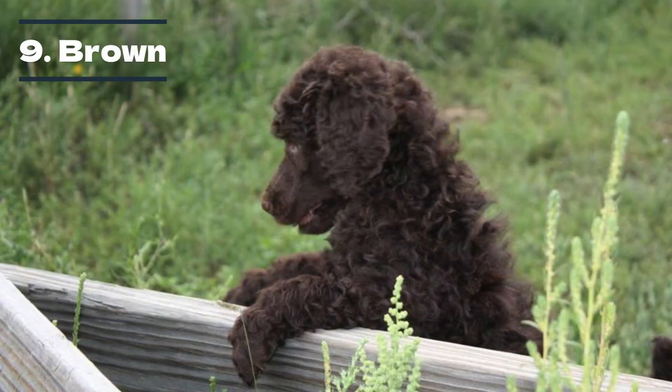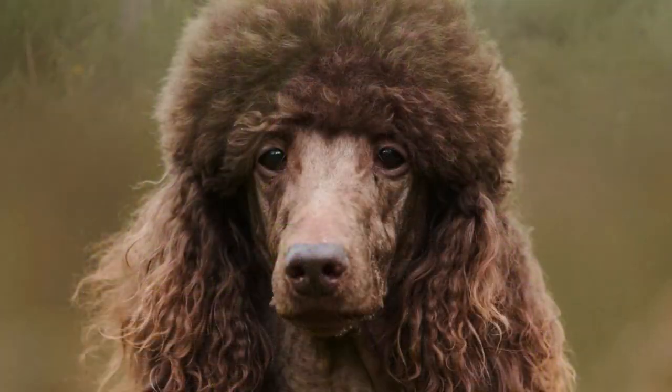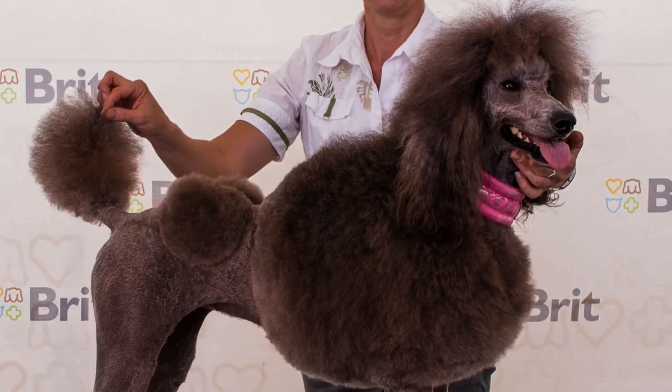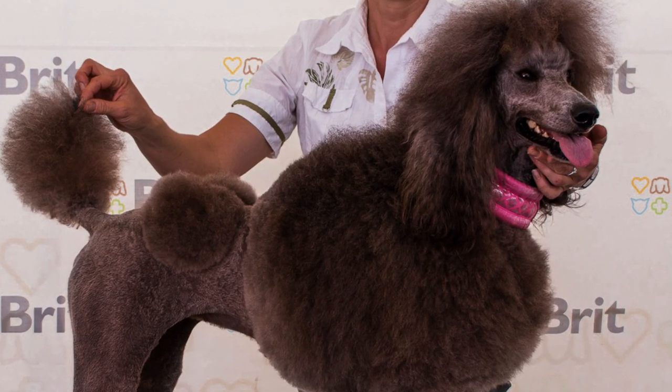One of the more common poodle colors is brown, thanks to its dominant gene. However, some brown poodles have a fading gene, which lightens their coat over time. Therefore, they are often mistaken for a café au lait or silver poodle.